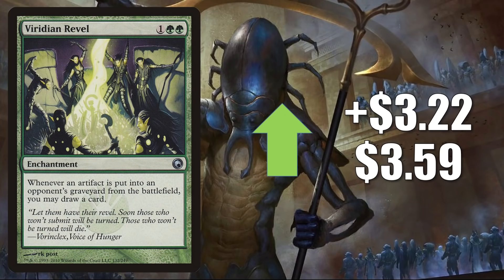Viridian Revel is a pretty big percentage increase, up $3.22 to $3.59. Commander Void on YouTube played and discussed this card on a Saturday Night Commander Hangout gameplay video last week, then followed up the next day with a short video talking about how this card is a great answer to all the decks using treasure tokens right now in Commander, including the popular Prosper Tome-Bound builds. It's also strong against Clue or Food tokens. Overall it is a very good Commander card and perhaps was underappreciated for a while.